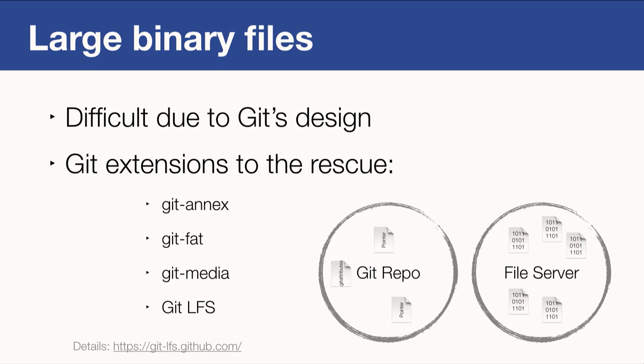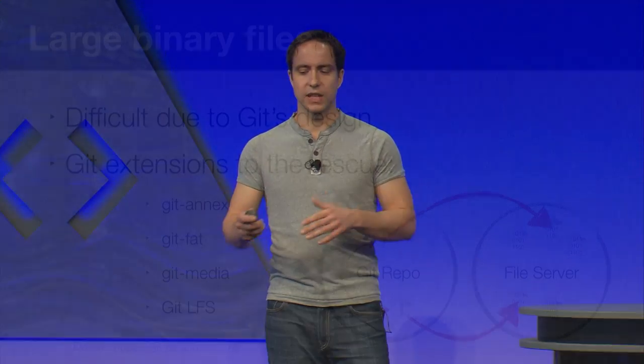How does Git LFS work? In a Git repository you have a .gitattributes file where you define which files are large binaries and should use LFS. Instead of storing the large binaries, Git LFS stores just a pointer in the Git repository that points to a file server containing the actual large binaries. When you clone a repository or check out a branch, Git LFS automatically resolves these pointers and downloads the binary files to your local working copy — you don't even notice it's happening behind the scenes.